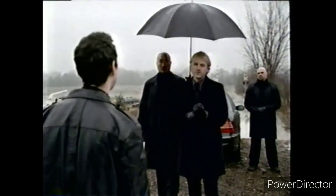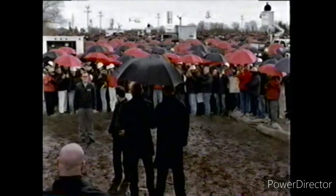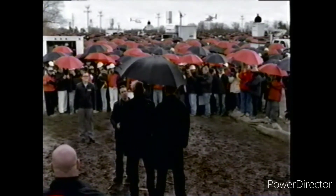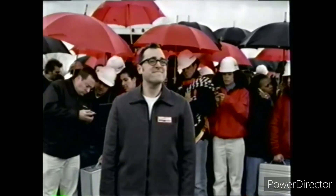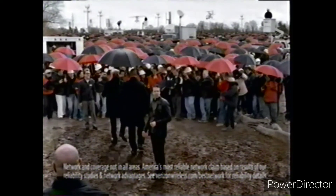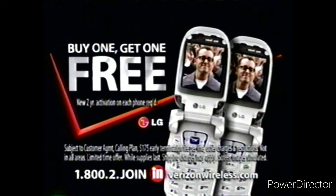I told you to come alone. I did. And who are they? Oh, that's my network — in case I should have to call someone. Really? You get service out here? That's amazing, because I'm always doing business out here and I gotta tell you, it's a crapshoot. Your wireless network makes all the difference. Switch to America's most reliable. Buy one LG music phone and get a second one free. Verizon Wireless — it's the network.